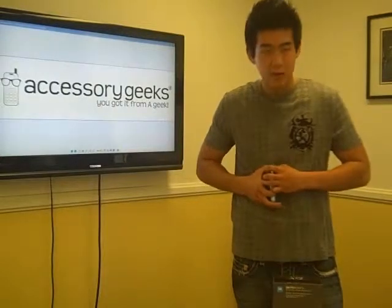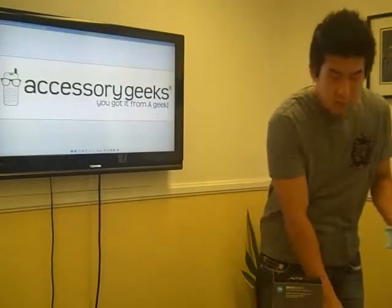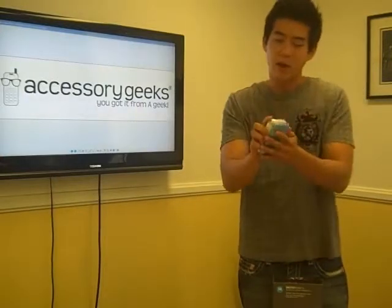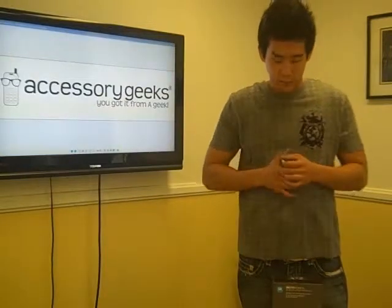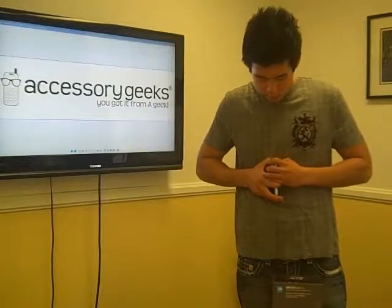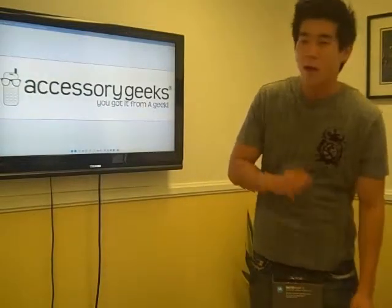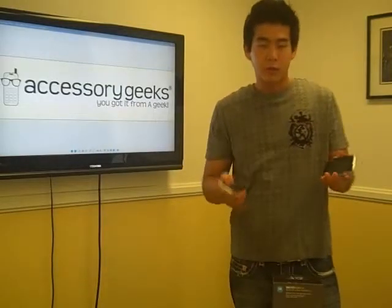I had a hard time taking this out, guys. Now I'm good. So, 3GS fits. This is a 3G — guess what, it fits perfectly too. So what I'm trying to say is that whether you have the iPhone 3G or the 3GS, you can get your accessories at AccessoryGeeks.com.